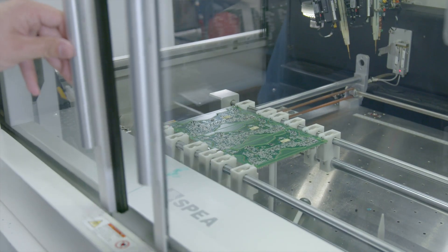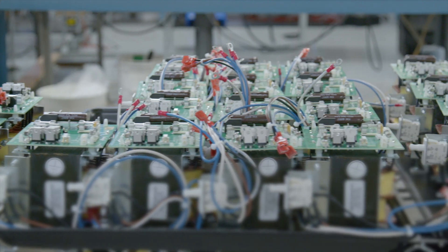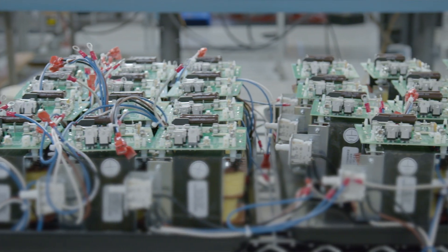For instance, we have auto insert, which a lot of companies don't currently do because it's kind of an older technology, but we have automated equipment to be able to do that. We also have ruggedization characteristics where we can make equipment more ruggedized through the use of potting and through the use of conformal coating.